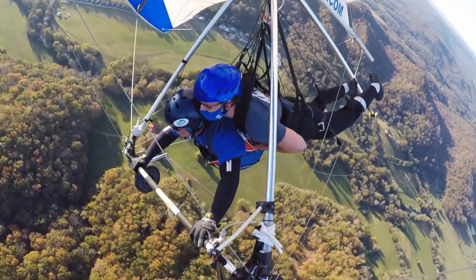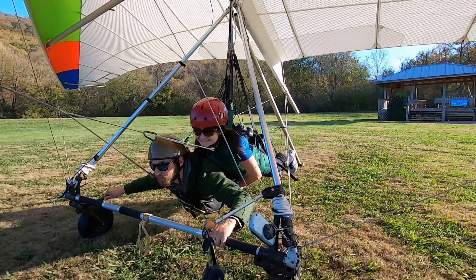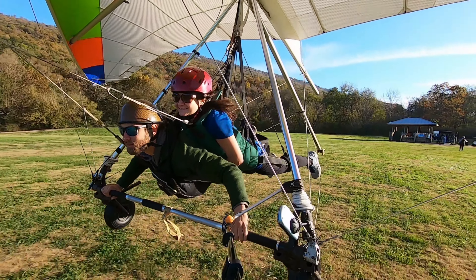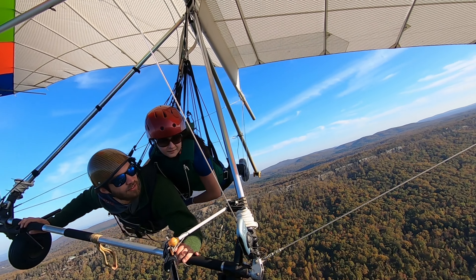Looking for an adventure that will push your limits? Come with us as we go to Lookout Mountain to do some hang gliding. What better way to experience the fall than to come and do some hang gliding here at Lookout Mountain. There is a flight school here where we're going to go tandem hang gliding today. It's going to be quite an experience.